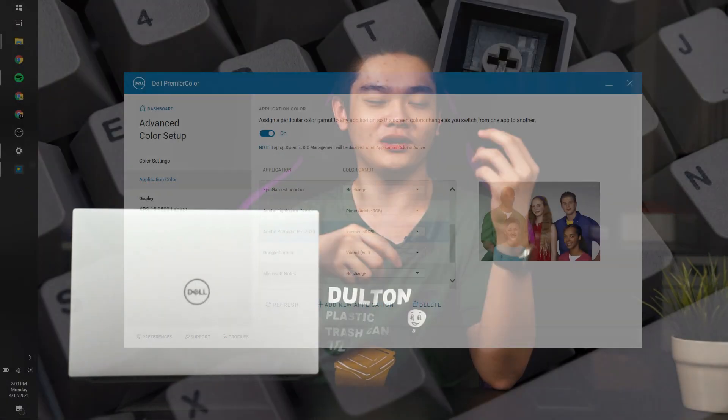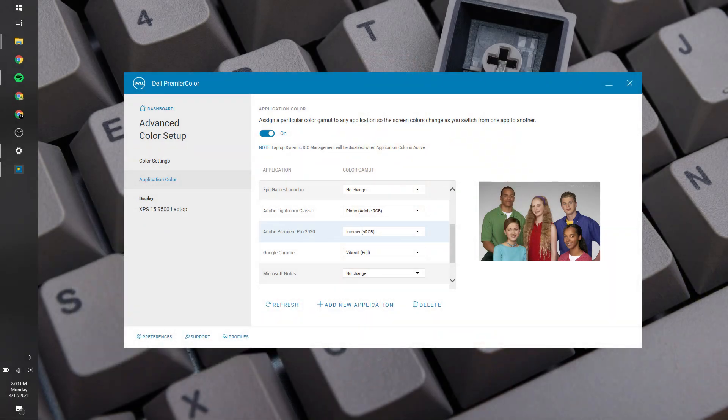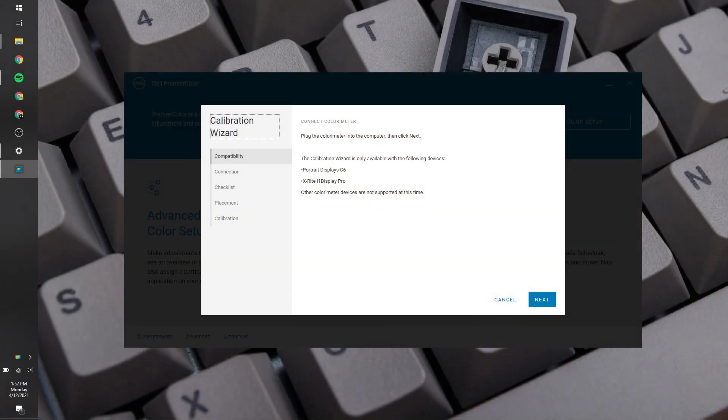You can also assign specific apps to automatically switch to a particular color profile. For example, launching Netflix can switch to DCI-P3, or opening Adobe Photoshop can switch to sRGB mode. Dell Premiere Color also has a built-in color calibration applet, but unfortunately it currently only supports two colorimeters and our X-Rite i1 Display Pro Plus is unsupported. We'll post on social media when support is added, so follow us there.